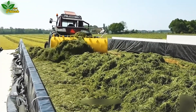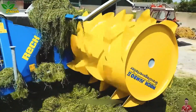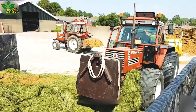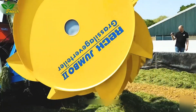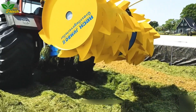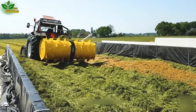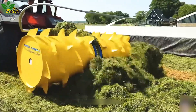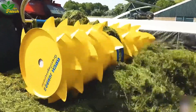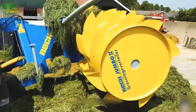Enter the realm of precision with the Jumbo 2.0, a specialized machine meticulously designed for plowing and raking grass into smaller beds. Its attachment to tractors ensures accurate and efficient plowing, thereby enhancing the storage, transport, and utilization of silage — a revolutionary step towards increased productivity and efficiency in agriculture.